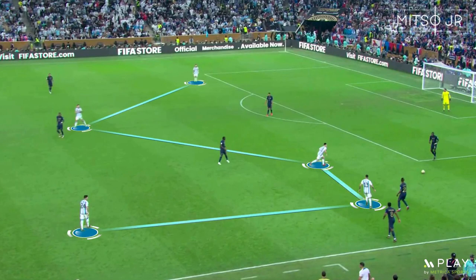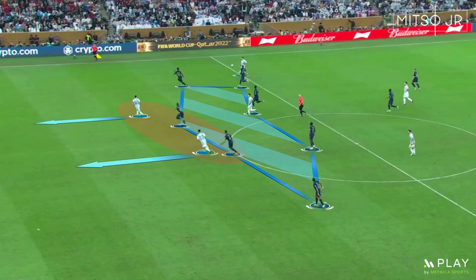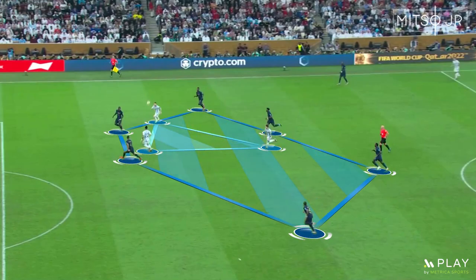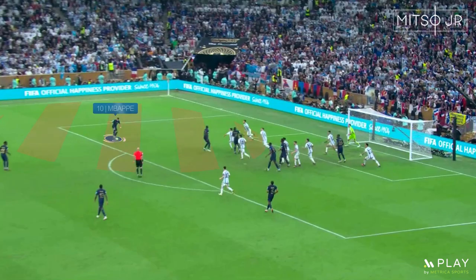Argentina then started applying high pressure again towards the end of the half. Although Lautaro Martinez missed multiple chances, his high work rate helped Argentina exploit the poor positioning of the French defenders. As you can see in this attack, Argentina were able to keep possession by performing link-up plays, even in a 6 vs 3 situation. The poor defensive awareness was seen again as 4 players were only looking at the ball, leaving Lautaro Martinez unmarked and onside.